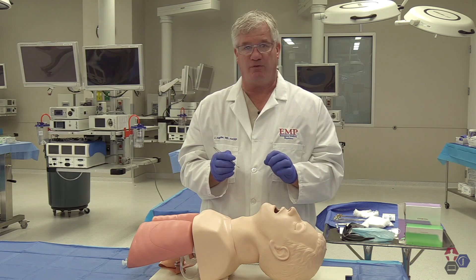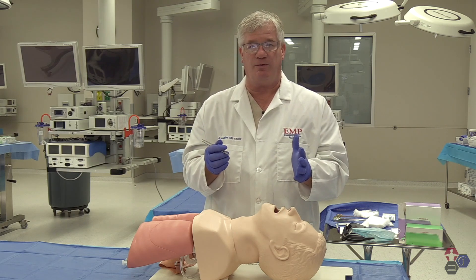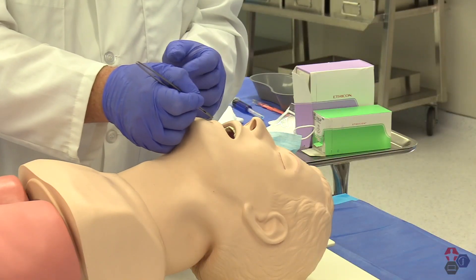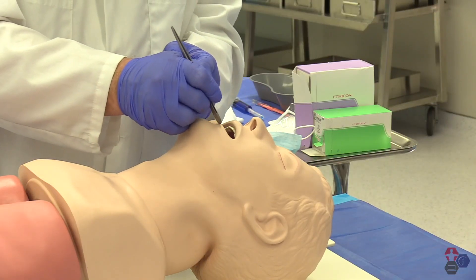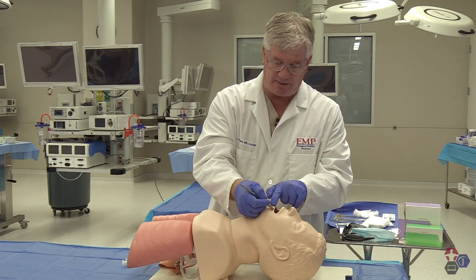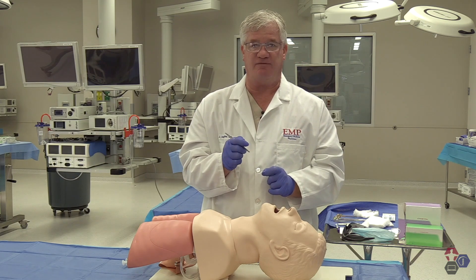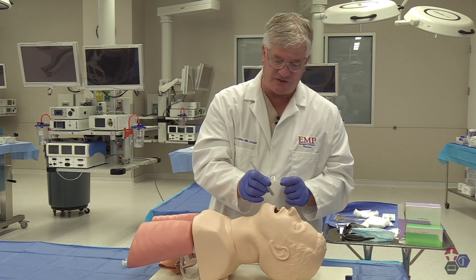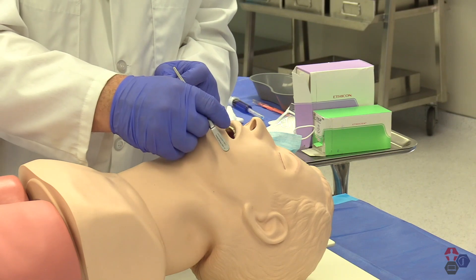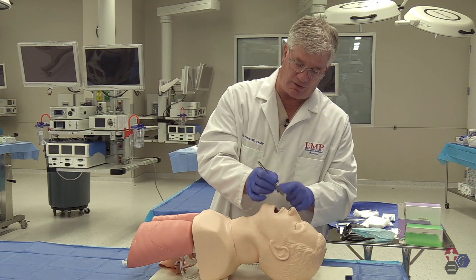If you have lost part of the vermilion border because of a tear-type wound — unfortunately a dog bite type of wound where they have lost the vermilion border — what you need to do is modify that wound so that you get two clean edges of vermilion border that can be repaired back together with the least tensile strength. This involves making an additional incision and removal of non-viable tissue so that you can get to the point where the vermilion border can be put back together on either the lower or the upper edge.